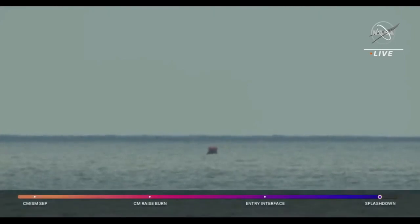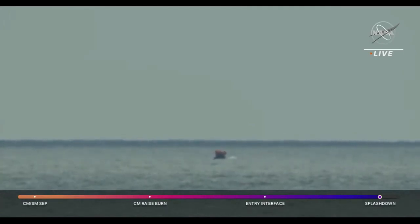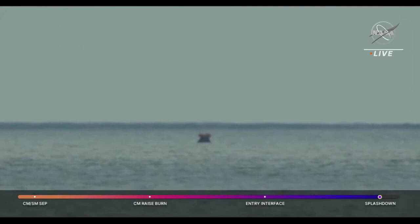Once again, splashdown occurring at 11:40 a.m. Central Time, 9:40 a.m. Pacific Time, west of Baja, California, after a textbook entry for the Orion spacecraft, bringing its 25-and-a-half-day mission to an end.